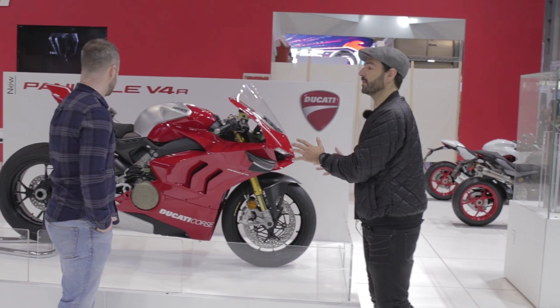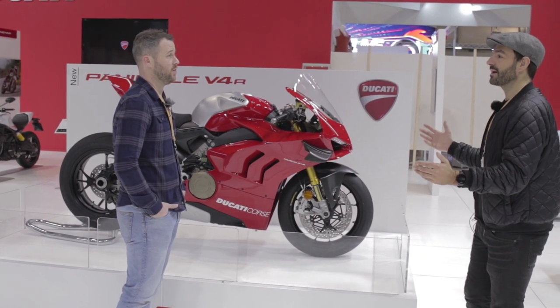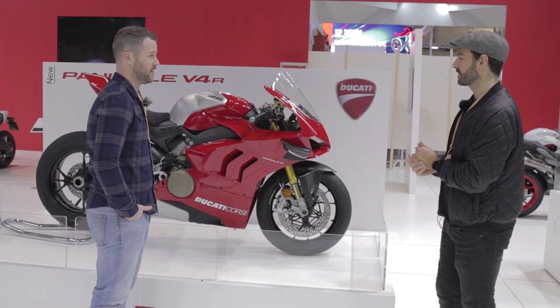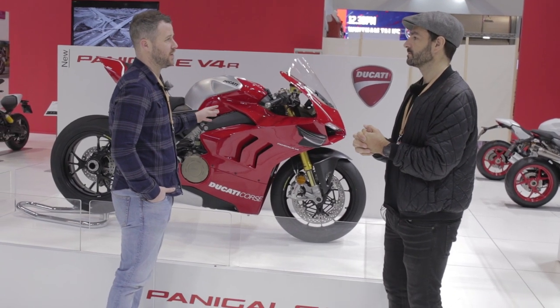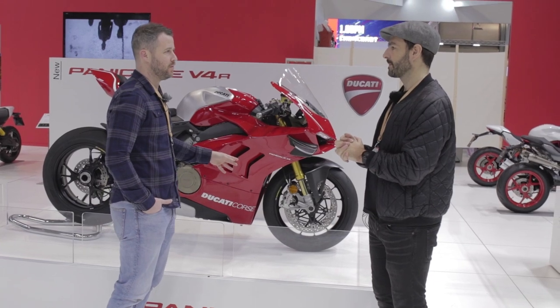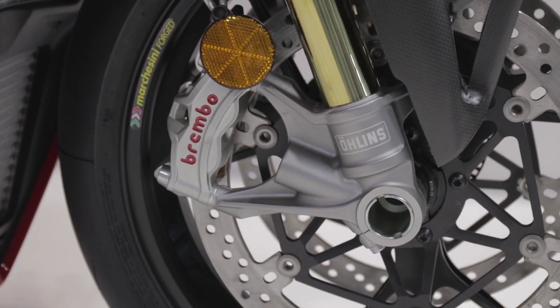You look at this and almost think MotoGP. When I first saw it I thought of Dovizioso and Lorenzo — it looks like a MotoGP bike. And of course one of the things Ducati does really well is drape it in all the proper tech — Brembo brakes, Öhlins suspension.